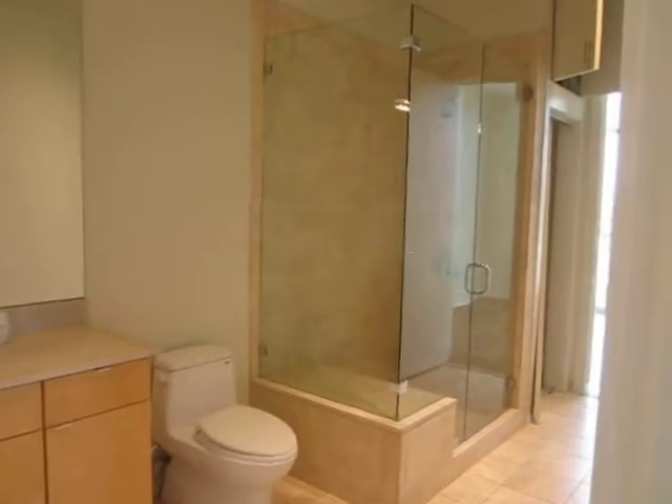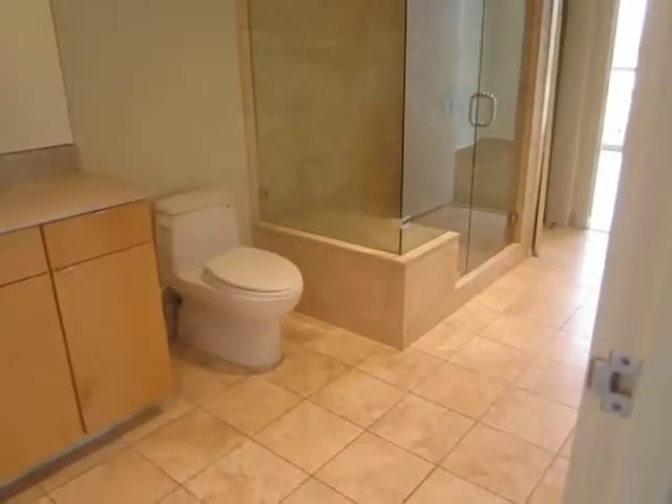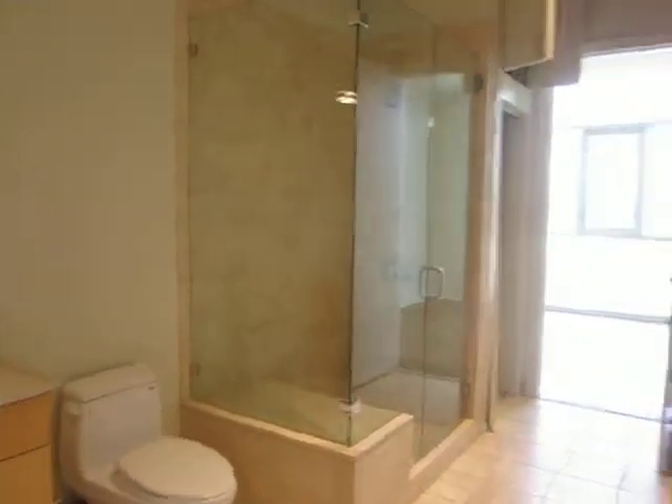We've got a nice second bathroom with a European shower glass door and nice tile on the floor. This can also be used as a guest bathroom.